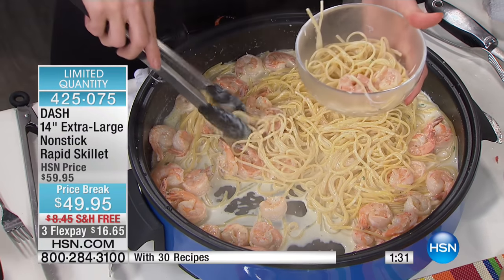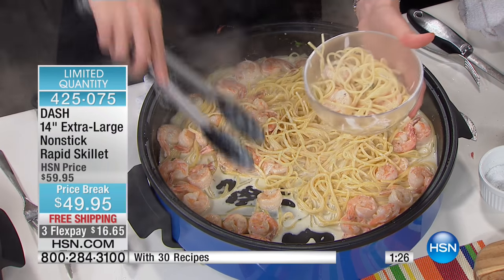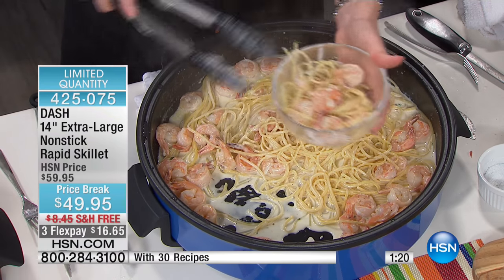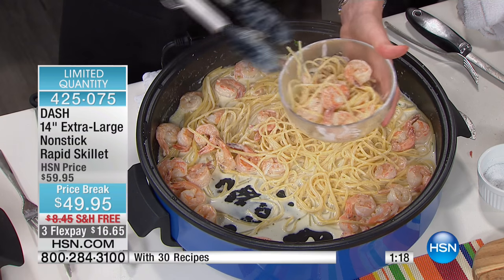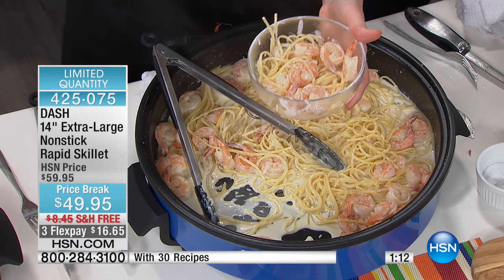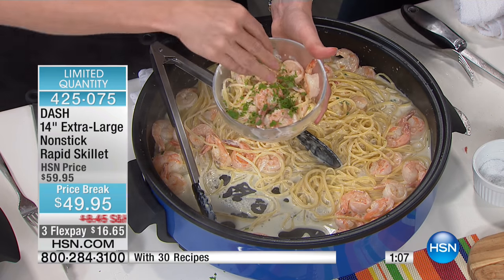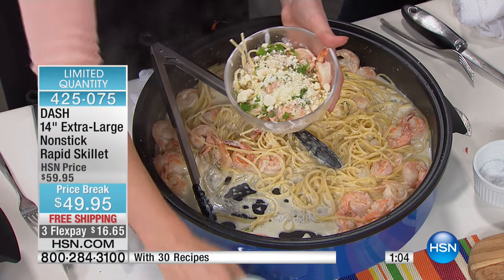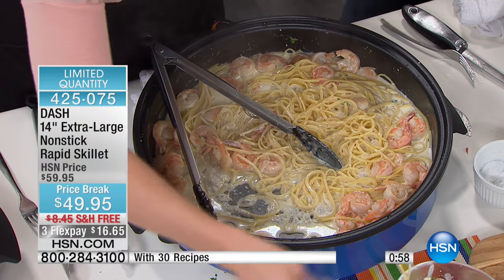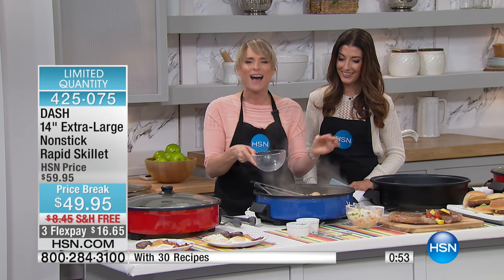It seals in the moisture and the beautiful natural flavors of your food so you don't have to add any extra fat or oil. Now this was the beautiful whole linguine noodles and shrimp we started — truly a one-pot meal. We popped in raw noodles right out of the box, raw shrimp, just maybe 10 minutes ago. All we added was a little white wine, a little cream, and a little broth. That's the results you're going to get.